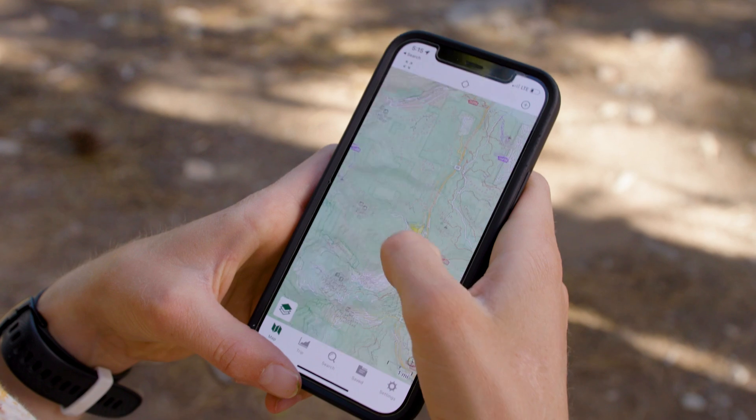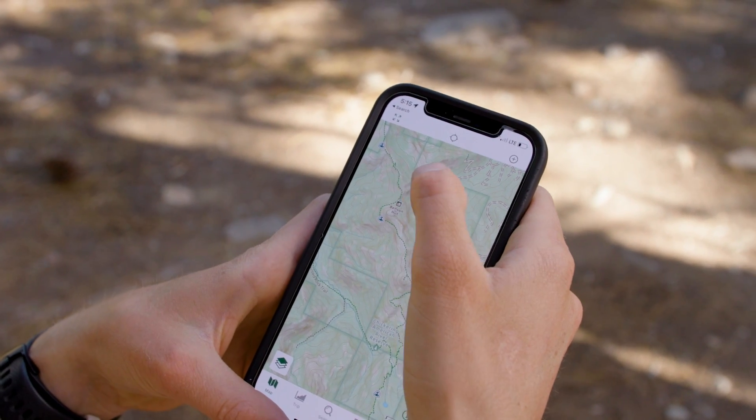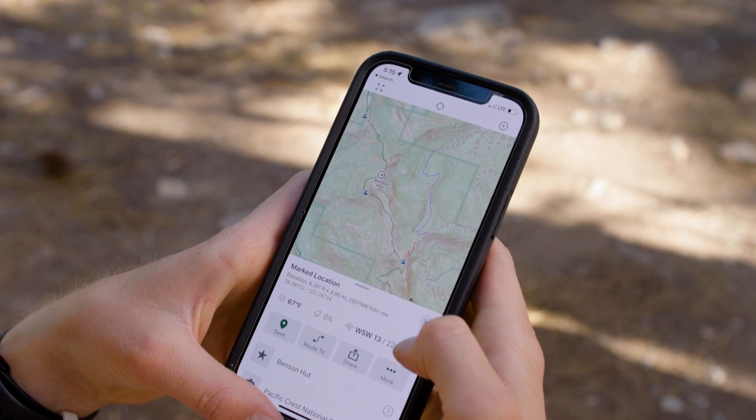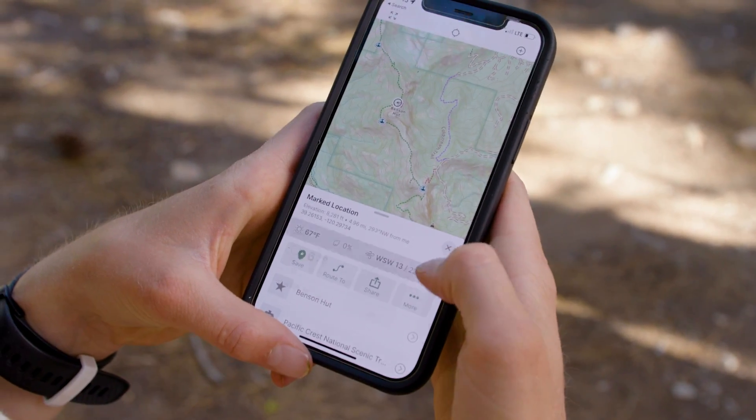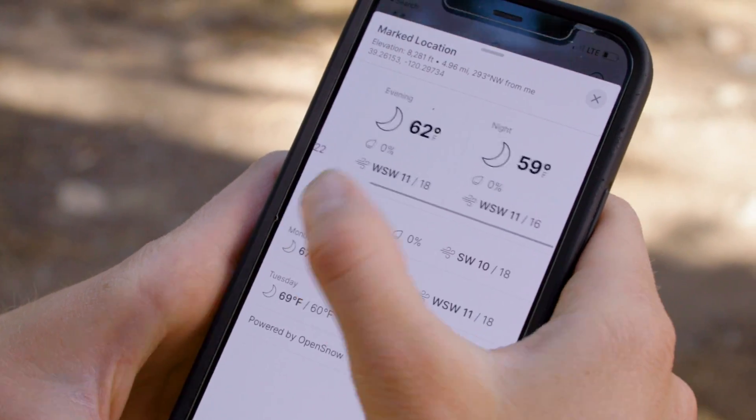To see the exact weather for anywhere you're going, just tap that location on the map. Press the arrow to see the full forecast for the rest of the day and also for the next three days. Here you'll also see the temperature, cloud cover, precipitation, and wind.